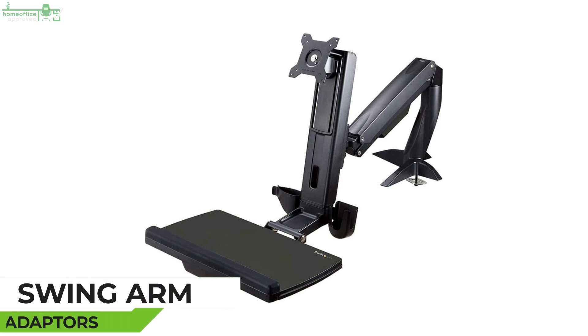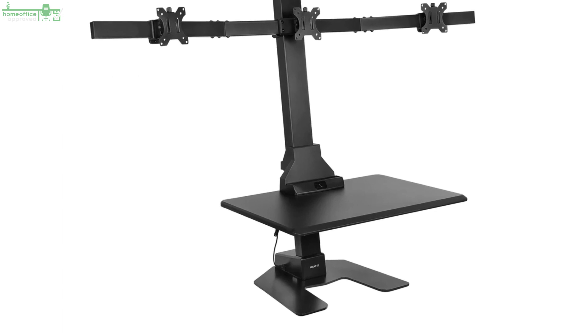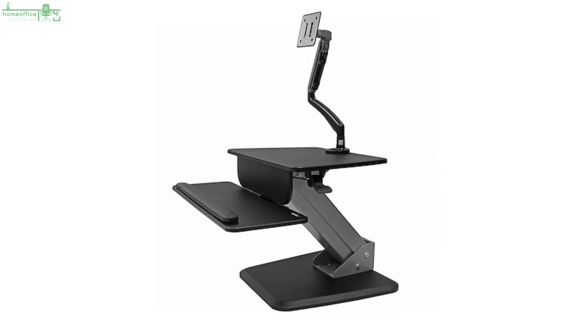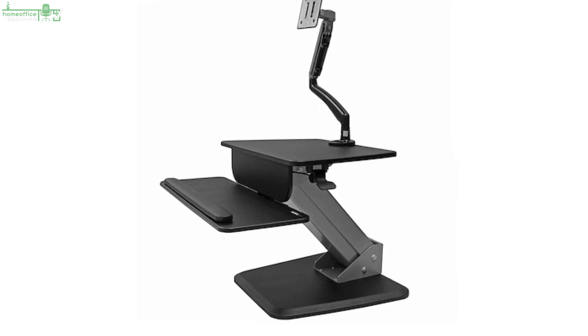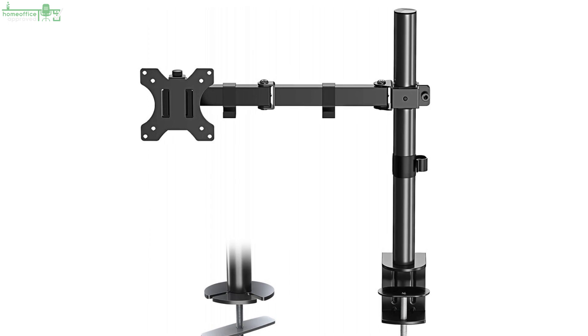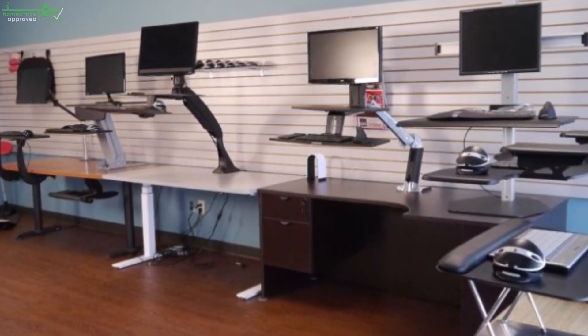Swing Arm Adapters. This adapter works as a stand-up desk converter in that it turns your existing desk into a standing desk, but its working mechanism is completely different from sit-stand desk converters. The adapter clamps at the back of your office desk and helps elevate your laptop or monitor to a standing working position.